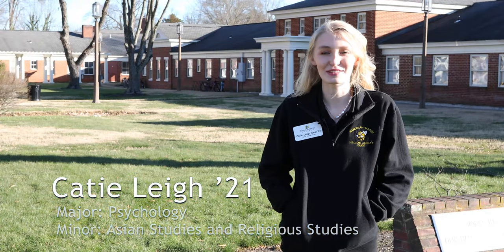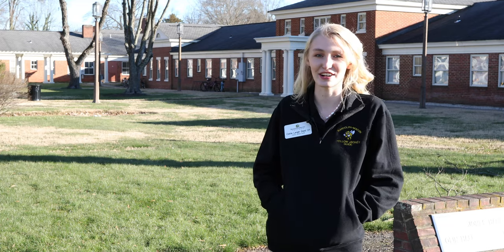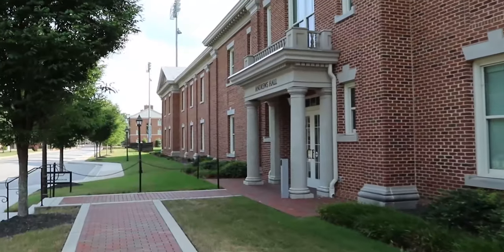Hello and welcome, future Yellowjackets! We are so excited that you're thinking about continuing your education here at Randolph-Macon. There are a lot of different places here on campus that you'll be spending a lot of your time, but one of the most important ones is your residence hall.